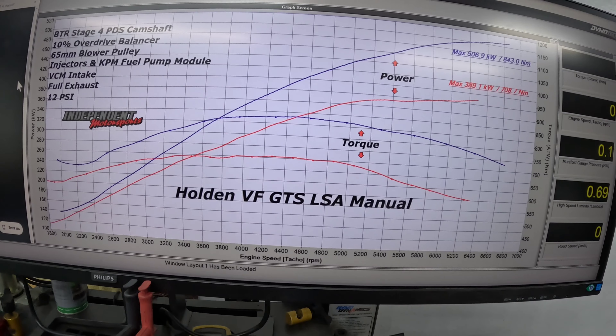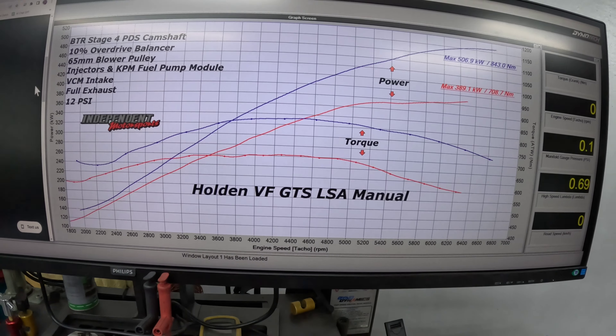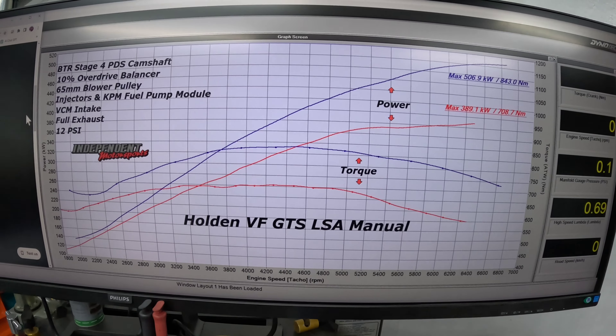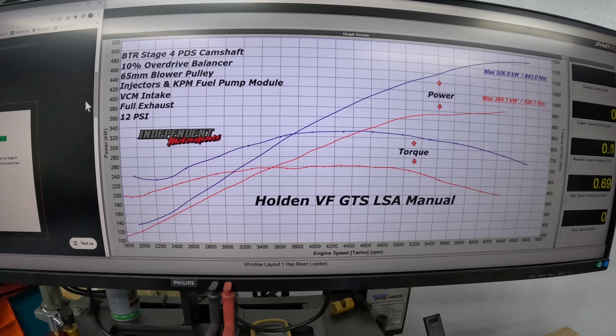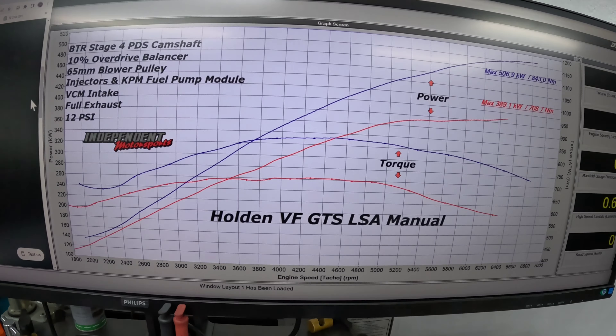These are the gains from pretty much just putting a BTR camshaft in it and a set of injectors - because you run out of injector - and you're also going to need a fuel pump, because once you hit around 475 kilowatts the factory pump starts to run out of puff. You get bottlenecked, and it sucks that you have to add those two extra items because they're quite expensive, but it's just part and parcel of it.